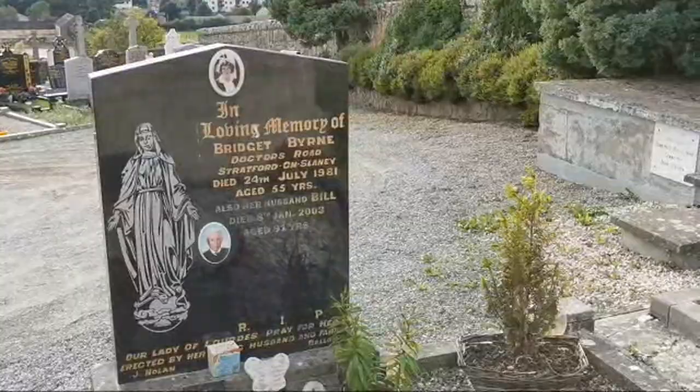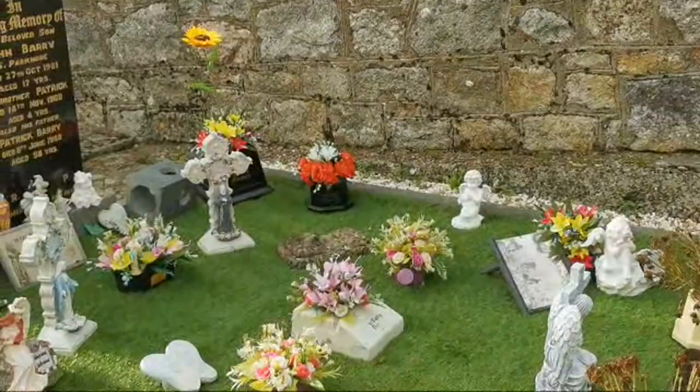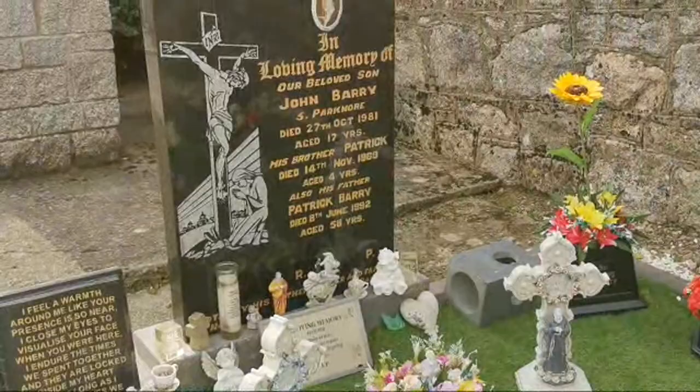We have another photo on this one, and some flowers and some beautiful plaques and ornaments. We have John Barry there — 1981, aged 17.